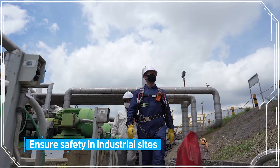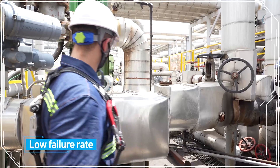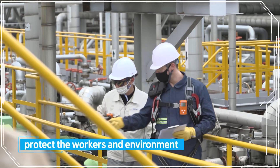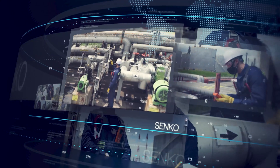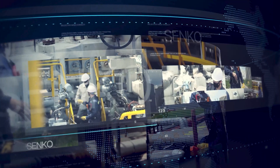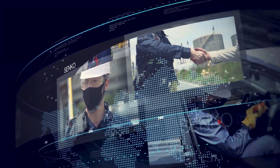From gas detectors to IoT equipment, our entire equipment line-up ensures safety in industrial sites. SENCO offers equipment with low failure rates, so companies can spend less while protecting their workers and environment. SENCO's professionals devote themselves to improving customer satisfaction. SENCO manages all processes, from development to manufacturing.